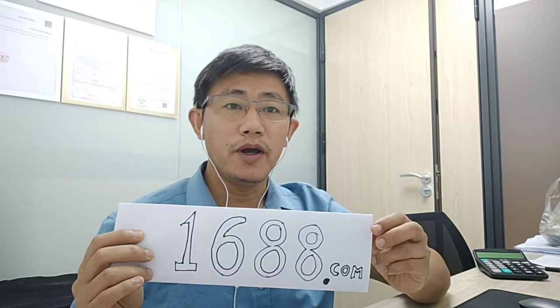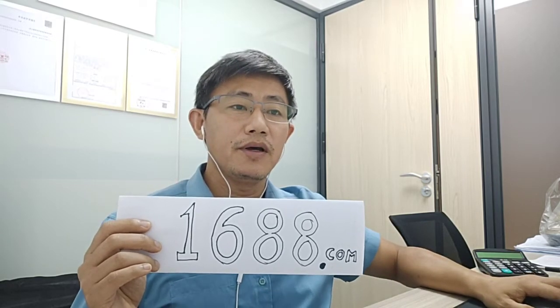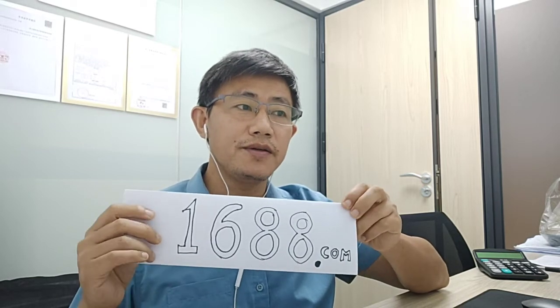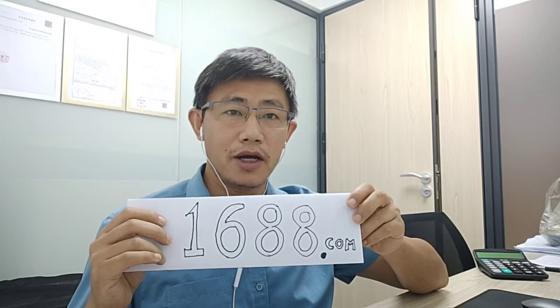But if you want to access more China factories directly, I would like to recommend you to use a China domestic B2B website. That is 1688.com. From here you can access more China factories directly, although the website displays only in Chinese language.